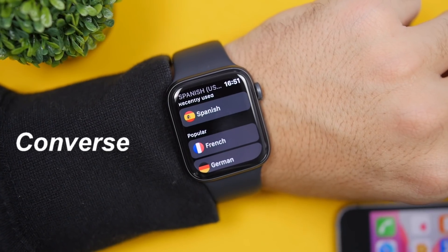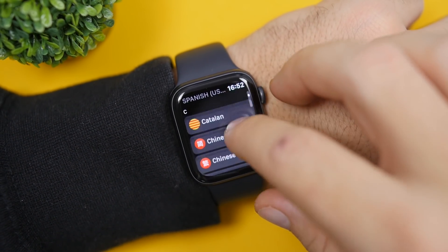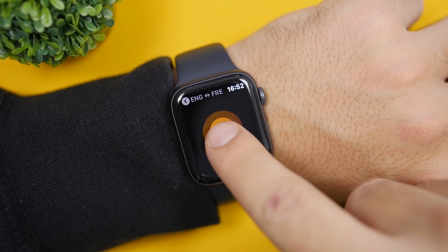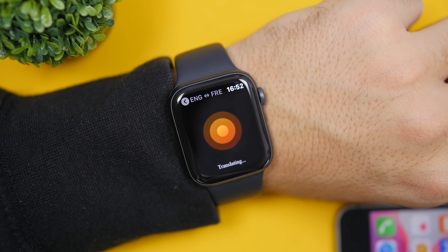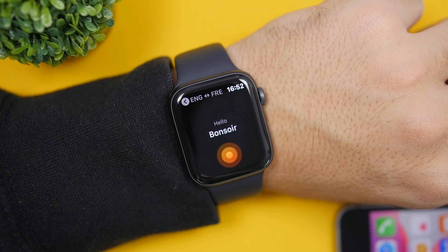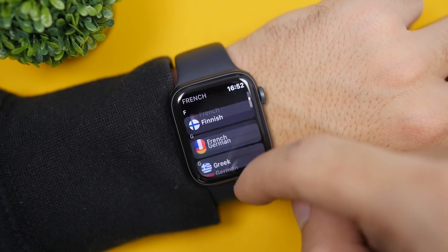The next app is called Converse. This app allows you to translate right on your Apple Watch. All you do is choose the language you want to translate to — let's choose French — then speak anything and it will translate it instantly. Once the translation is complete, it will speak the word aloud so you can hear it, and also display the text on screen. From here you can go back and choose from a ton of different languages to translate into.